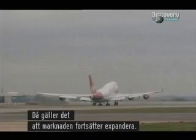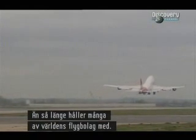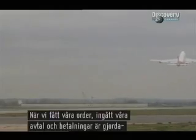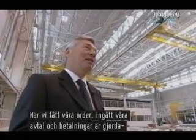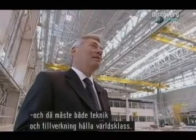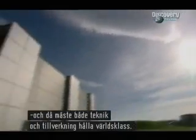And they have to hope that the market continues to expand. So far, many of the world's leading airlines agree. What we have to do now, after the orders have been taken, the contracts done, the money's been put down — we have to make sure that we deliver on what we promise. And that means we have to have not just world-class engineering, but world-class manufacturing as well.